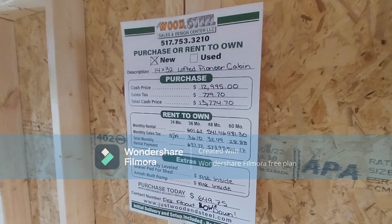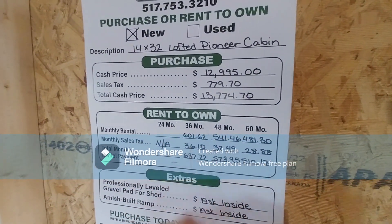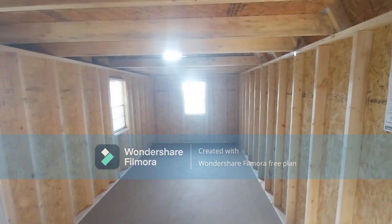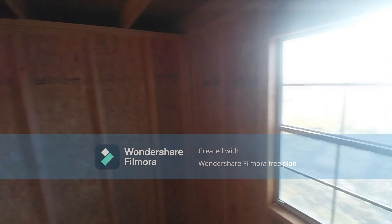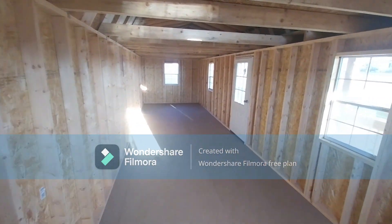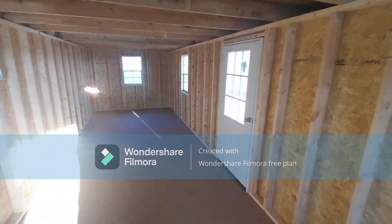You do get five percent off this price because it's in stock. Payments available with no credit check. Better buildings, better price, better selection, better service. Call me and tell me you want this lofted pioneer cabin delivered immediately — it's in stock. 517-753-3210. Thanks guys!